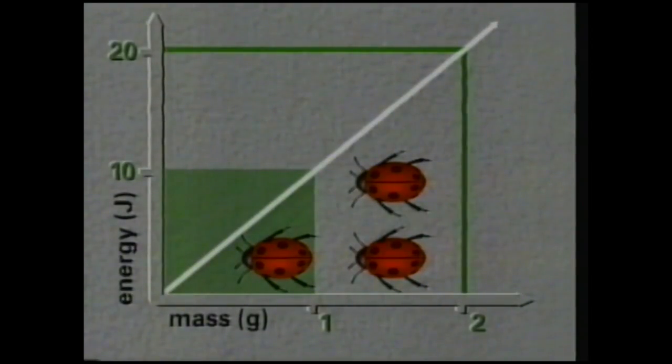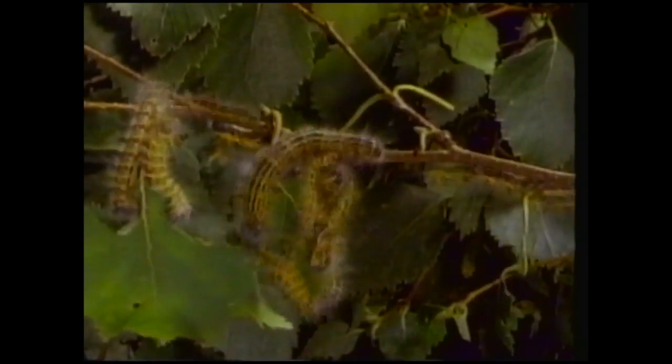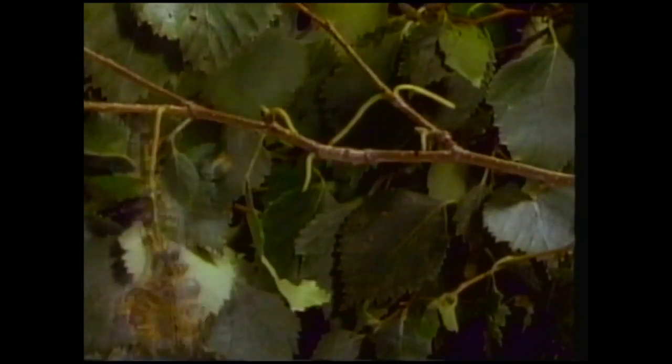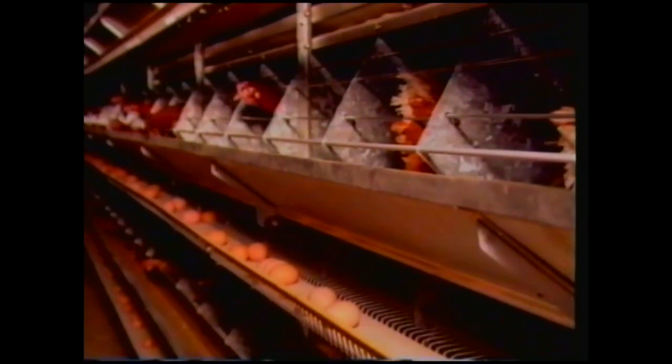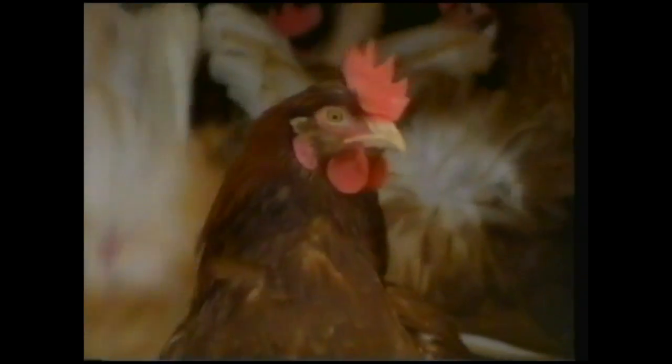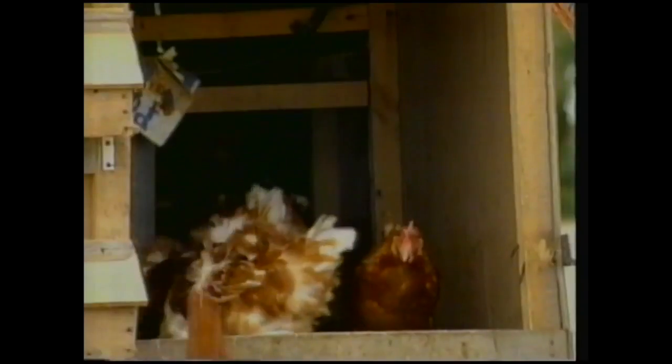Now back to energy flow. How much of the energy stored in food is stored in the animal that eats it? It takes about 10 grams of leaf to make 1 gram of caterpillar, so the feed conversion ratio from leaf to caterpillar is 10%. Battery hens, warmed and fed by the farmer, turn 20 grams of feed into 10 grams of egg — a feed conversion ratio of 50%. Free-range birds require energy to keep warm, especially in winter, and to run for their food. To make 10 grams of egg they need 100 grams of feed — a feed conversion ratio of only 10%. And that's why free-range eggs are more expensive.